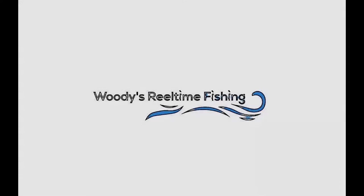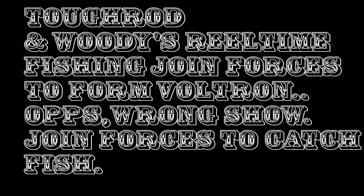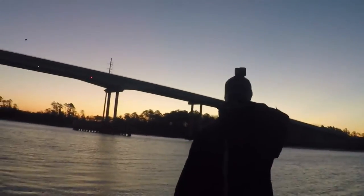Hey, what's going on y'all? This is Witty from Witty's Real-Time Fishing, and today I got Austin from Tough Rod. Y'all can see his Facebook page — it's called Tough Rod, just look that up on Facebook and check him out, post your fishing pictures and everything. He's hailing out of Orlando, Florida. Come down and spend some time, get some Savannah fishing in, so y'all stay tuned for that.